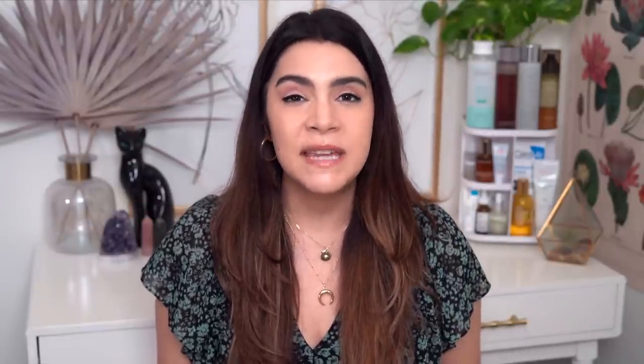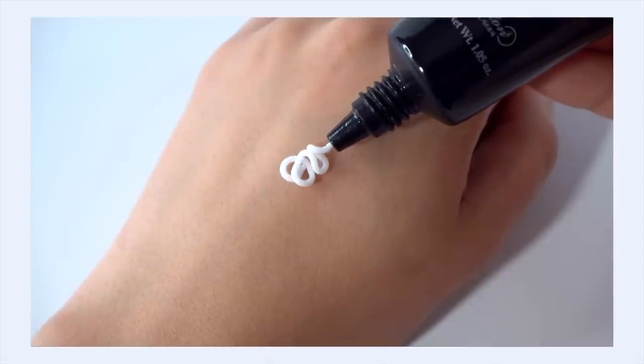This brightens my under-eye area without any niacinamide in the formula — it really is the galactomyces ferment doing the work, the same hero ingredient found in some of our favorite first essences. The formula also really focuses on the moisture barrier, which is important for the delicate eye area. We've got ceramide NP to help repair and moisturize, and macadamia oil which is moisturizing but not heavy.